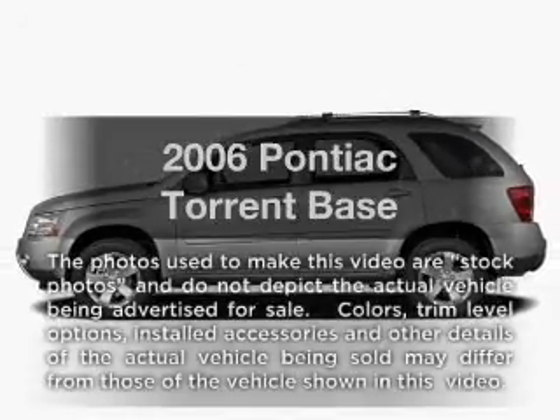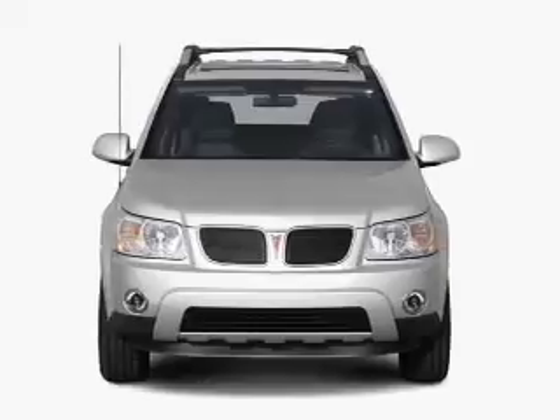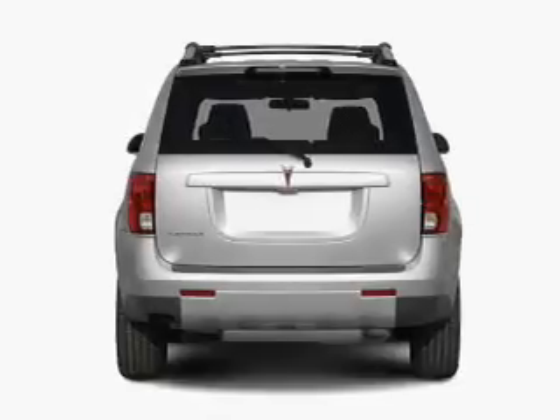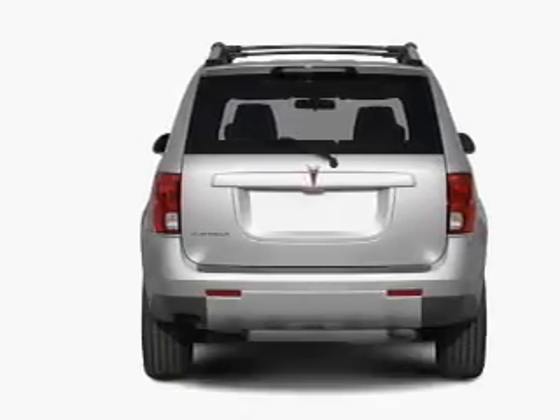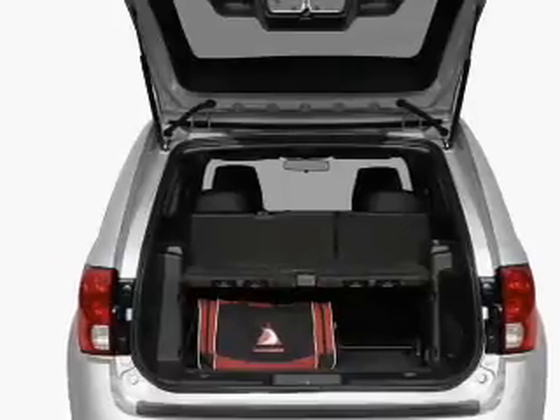Imagine yourself in this 2006 Pontiac Torrent. This is the set of wheels you've been looking for, with a reliable six-cylinder engine that responds smoothly to its five-speed automatic transmission. The anti-lock braking system will help deliver you safely to your destination. Heated seats offer comfort in cold weather.